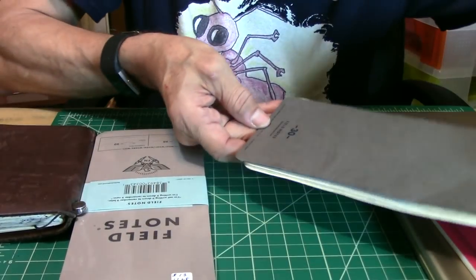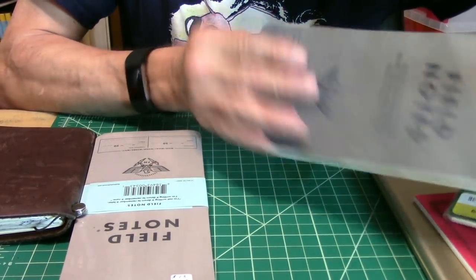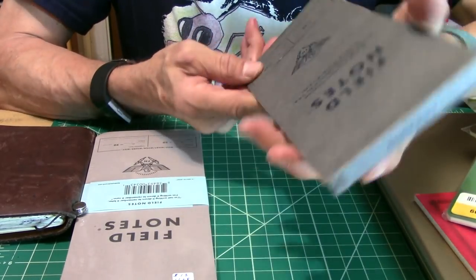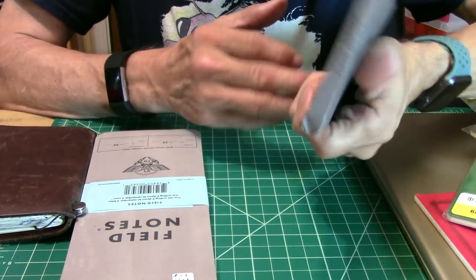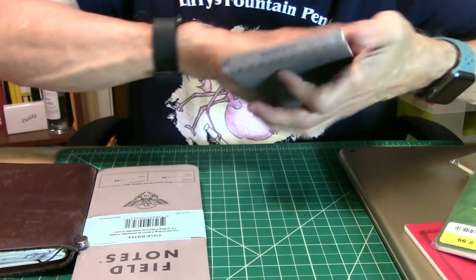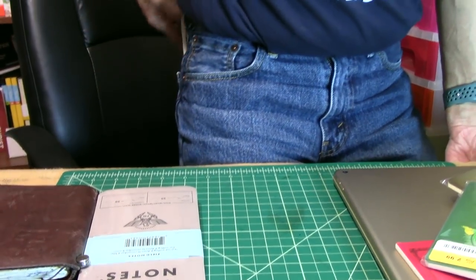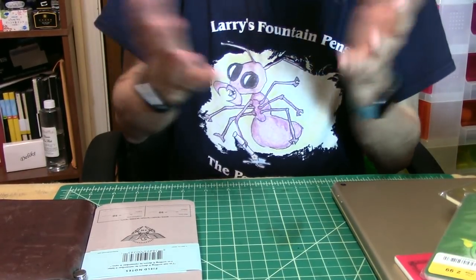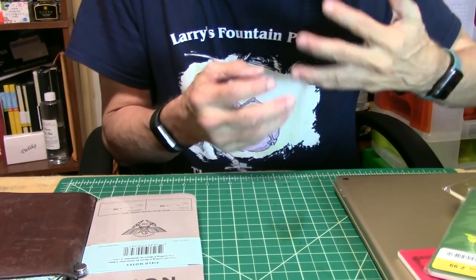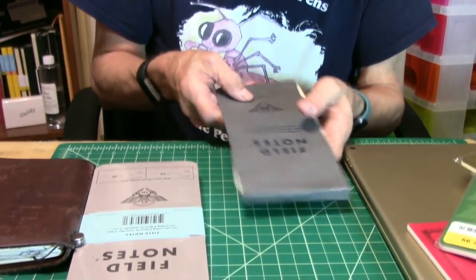On the very back again it has the Field Notes branding — just a very well-made notebook. I've had this one for over a year and it's been through hell and back. I put it in my bag and it goes everywhere with me. Sometimes I'll just put it in my back pocket; I'll sit down with it in my pocket and it doesn't hurt it at all. When I need to take a note out and about, I usually have my pen here and I'll just pull out my Field Notes and jot some notes down.